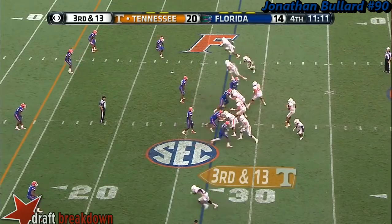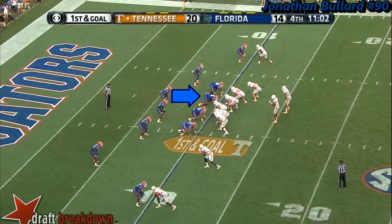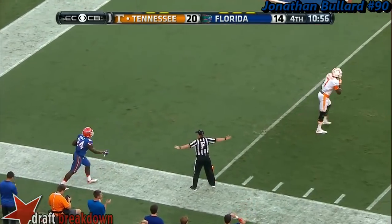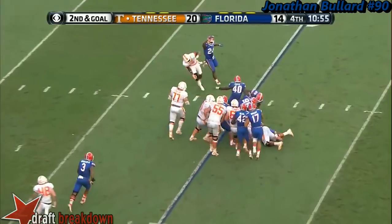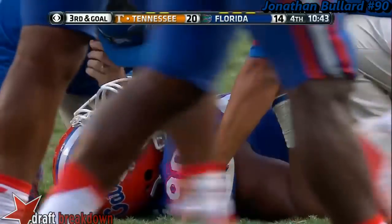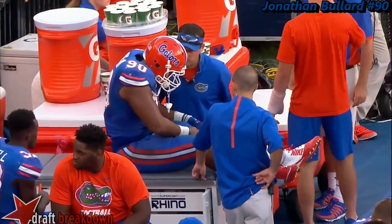Third and 13 — across the middle, caught! Straight four-man rush. His guys start to drop, that's part of the reason. And Bullard is one of their best football players, on the sidelines — Jonathan Bullard favoring his left knee.